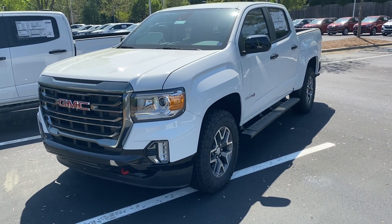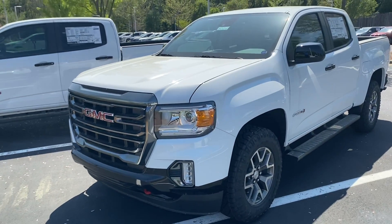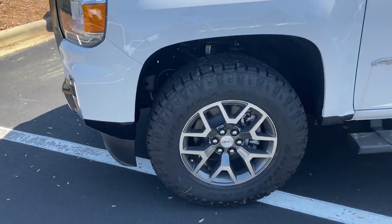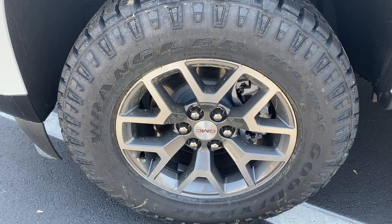Hello and thank you for your interest in the 2021 GMC Canyon AT4. Just want to get you a quick walk-around of the vehicle here. I will apologize — it is pollen season here in North Carolina, so even though we washed the cars just yesterday they are still covered. Crazy time of year.